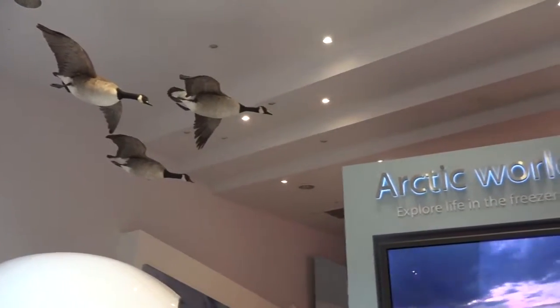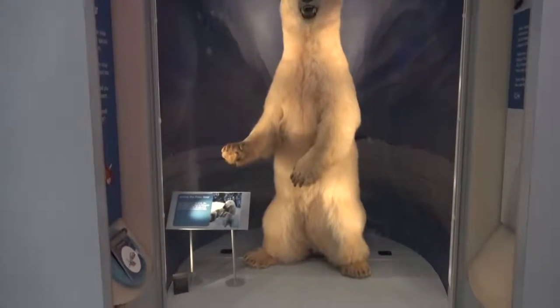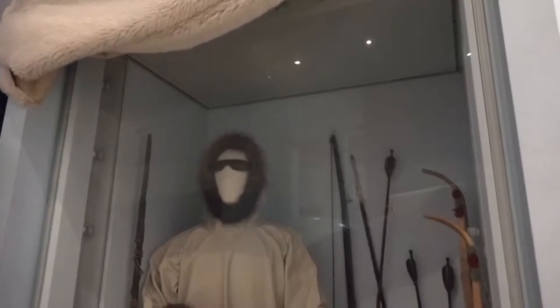Arctic World was created as a result of visitors voting for their favourite object in the museum prior to the refurbishment. The object that won was Snowy, the museum's polar bear, who is the centrepiece of this exhibition. It educates visitors on the different animals that live in the Arctic and the clothes that are worn by the natives from there.